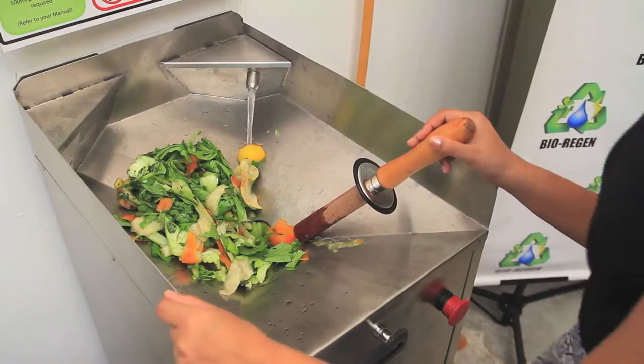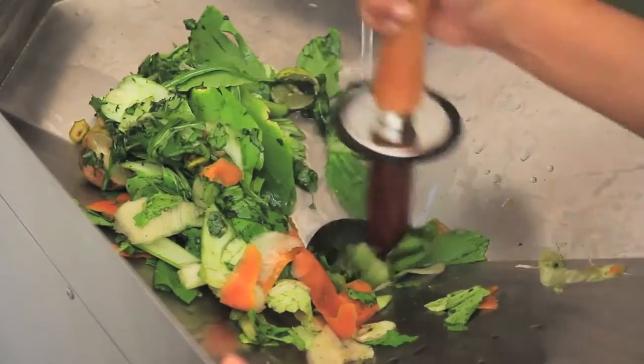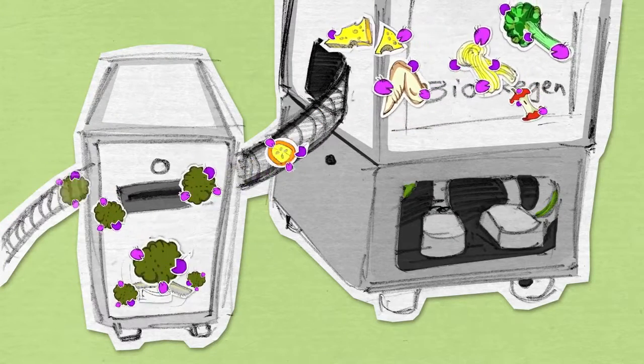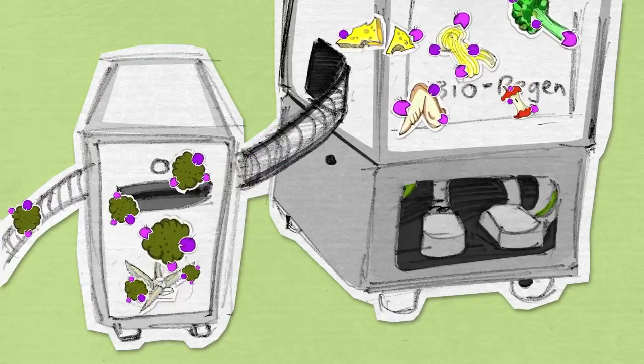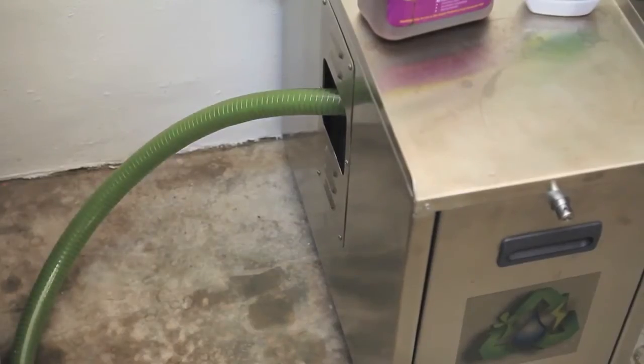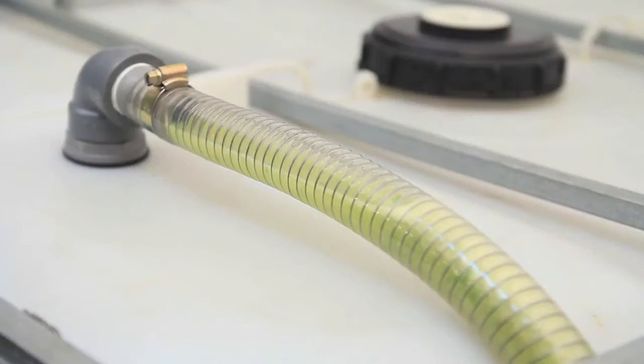First, unused food is fed into the unit through a funnel at the top. Friendly microbes that help digest food are added, and the whole mix is ground up into a mushy soup. This mushy soup is then transferred into an external collection chamber.